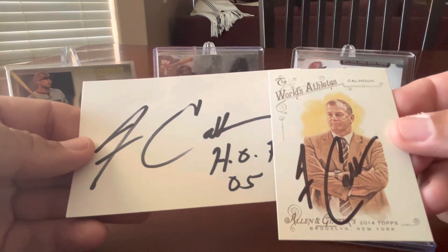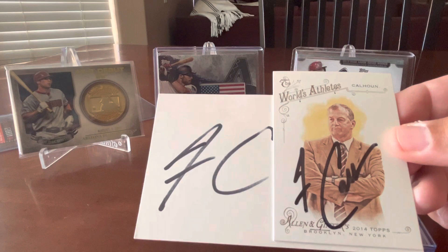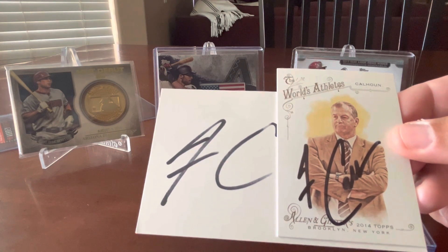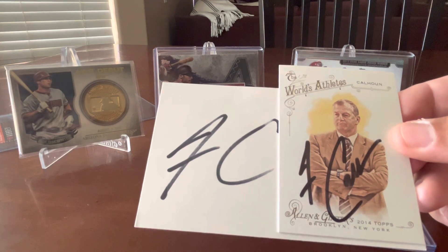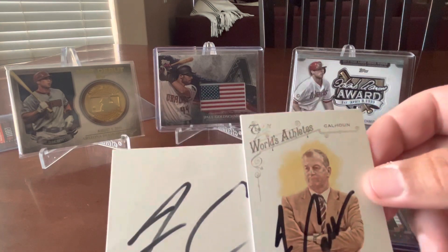I remember watching — I can't remember if it was a 30 for 30 — but there was some type of documentary on ESPN about Jim Calhoun. It talked about his entire coaching career and personal life, and how after he stopped coaching at UConn he went and basically built a program at a smaller school. I can't think of the name of the school right now, but just a great college coach and I'm happy to add him to the autograph collection.